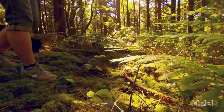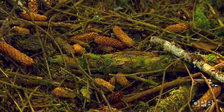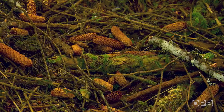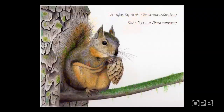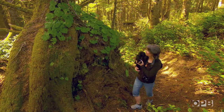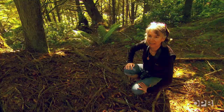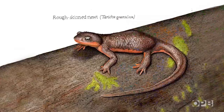It just kind of soothes my eyeballs to have this much green around me. So this is Sitka spruce cones, and we have a lot of Douglas squirrels here that eat the seeds out of these. The false lily — it's evergreen, it's here year-round, and it has this lovely heart-shaped leaf with little tiny white flowers that are absolutely gorgeous.